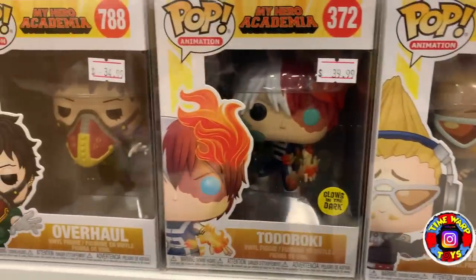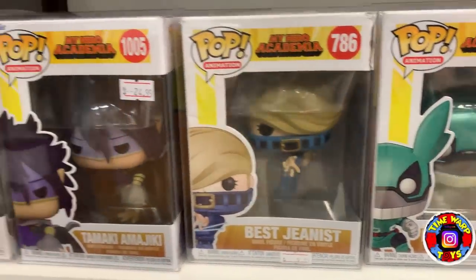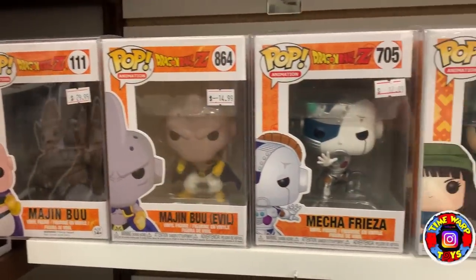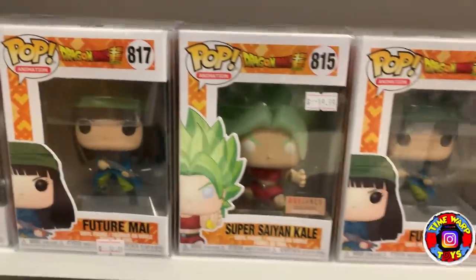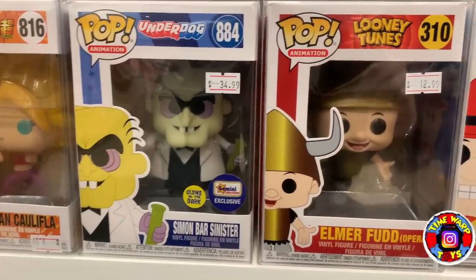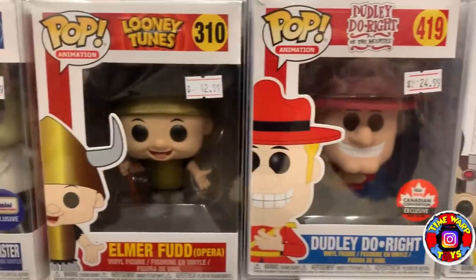I'll try to do my best to show off all the anime for you guys. We have some Dragon Ball Z, the Glow in the Dark Gemini exclusive Simon Bar Sinister, Elmer Fudd from Looney Tunes — super cool, another unique one — Dudley Do-Right, Breezy, Elkabong, and Professor Pat Pending.